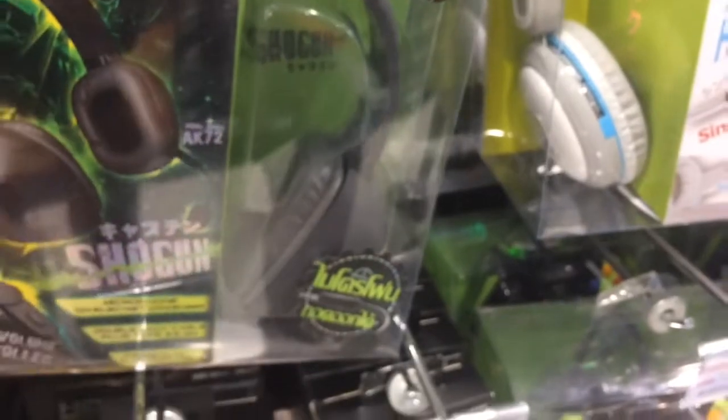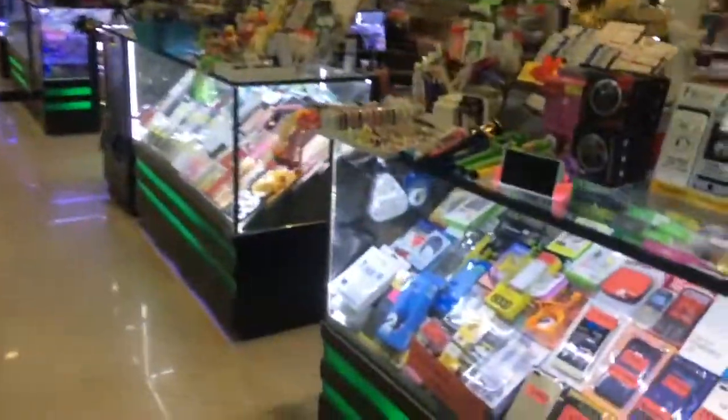We found a place where they had the Captain America fidget spinner, but I'll search more and come back if I don't get it. I'm thinking of getting a gaming headset — it's pretty cheap here compared to India. This is the Anitec Stereo Gaming AK-72 gaming headset for 420 baht, which is around 800 to 900 rupees. No luck so far.